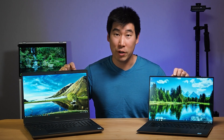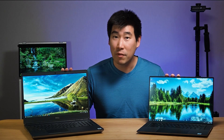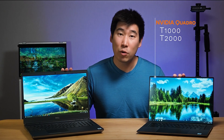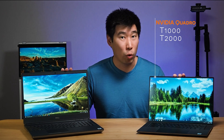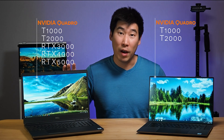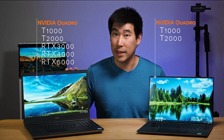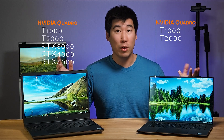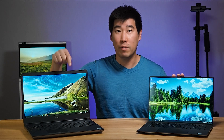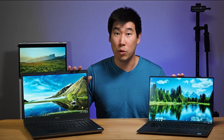What's different is the discrete graphics you can configure these two with. The Precision 5550 can house an NVIDIA Quadro T1000 or T2000, whereas the Precision 7550 also has the RTX 3000, RTX 4000, and RTX 5000 available. So if you need more graphical power, the Precision 7550 is going to be the computer you'll be looking for.